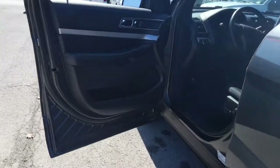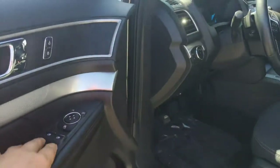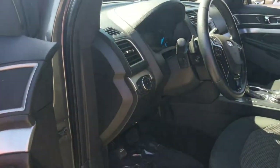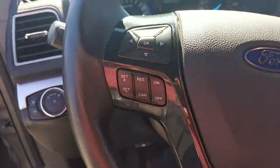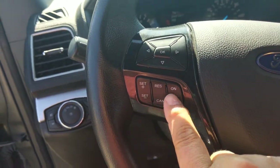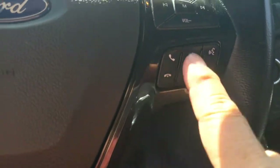And of course, power windows all the way around. You've got your power windows four-way, and of course your power mirrors. There's your lights right there. All your controls — you've got your cruise control, you've got your Bluetooth right in here, your volume controls, everything like that.